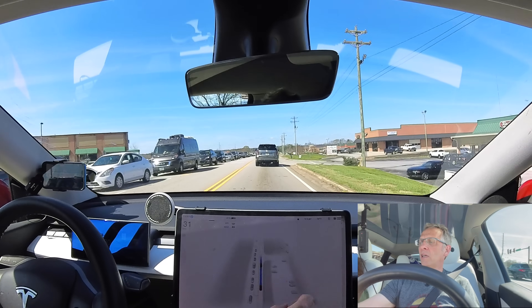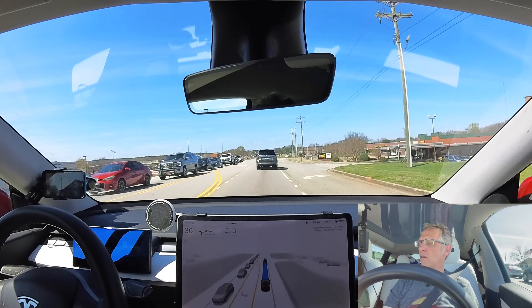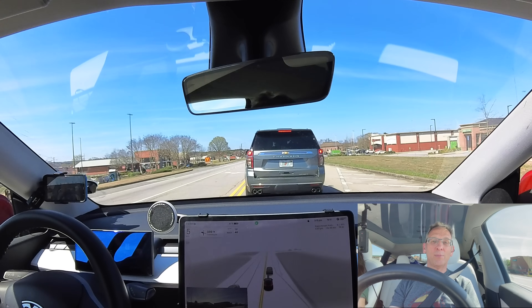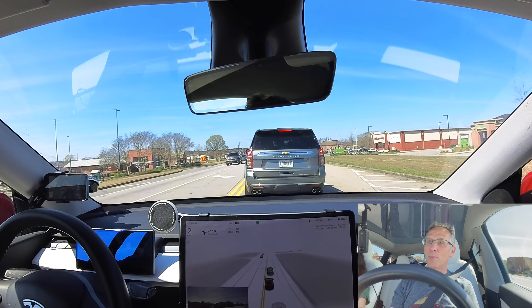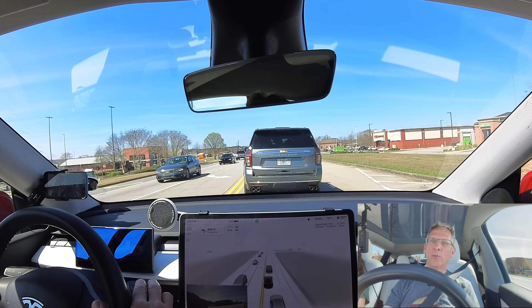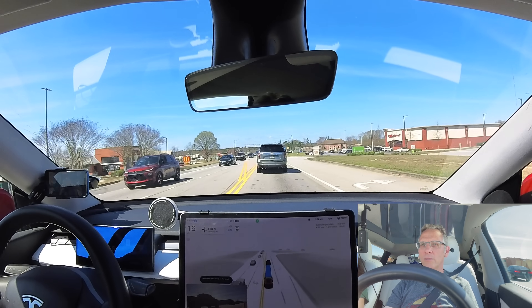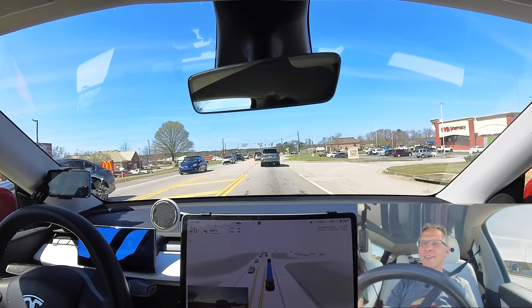We have a test here — a left-hand turn. I had to hit the brakes. It was coming in hard and it didn't want to stop. It probably would have stopped, but I had to hit the brakes. Re-engaging. We'll call that a full disengagement.